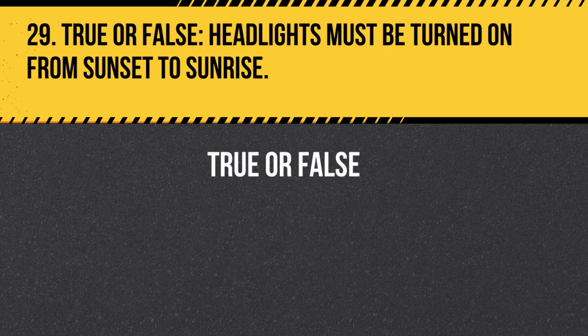Question 29. True or False. Headlights must be turned on from sunset to sunrise. Answer: True. Headlights must be turned on from sunset to sunrise, as well as during periods of limited visibility, such as rain or fog.